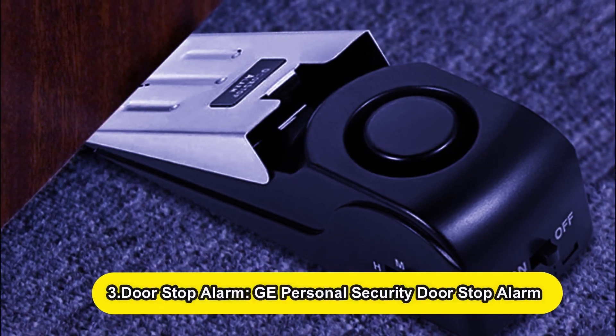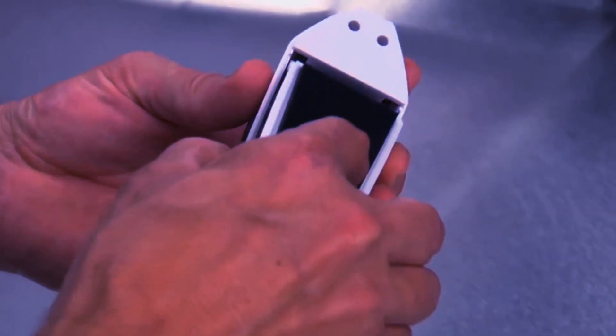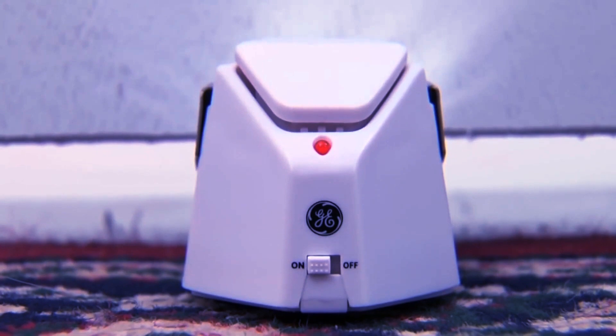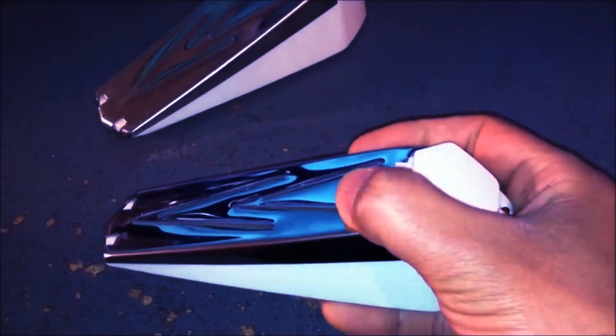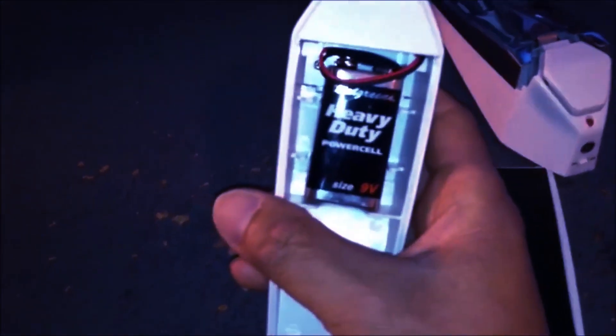Number 3: Doorstop Alarm — GE Personal Security Doorstop Alarm. A door alarm isn't a weapon in the traditional sense, but it is nonetheless an important tool to have for self-defense. This GE doorstop alarm is simple to use at home and can even be taken on the road. A 120-decibel alert will sound when the alarm is activated, allowing you to flee to safety and deter any potential intruders. This is a must-have if you travel frequently or spend the night in unfamiliar locations.